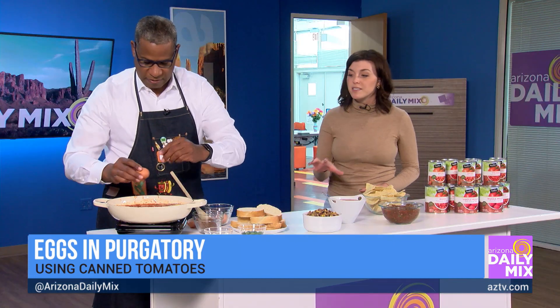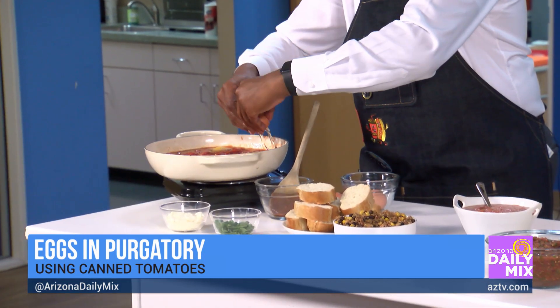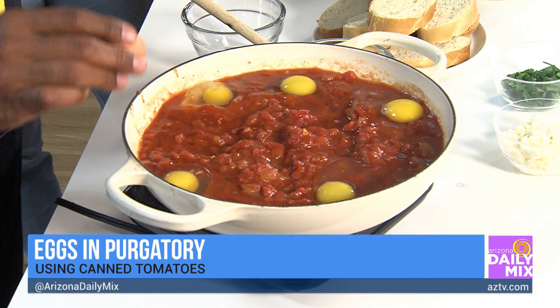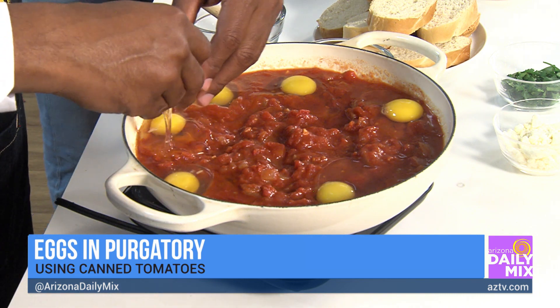I like dipping some crusty bread in here and eating it all together. It's super good. And of course, if you do get a couple of shells in there — not saying I did — is that supposed to be healthy and crunchy for you? We wouldn't want to get those shells in there. We'll keep an eye out for everybody eating.